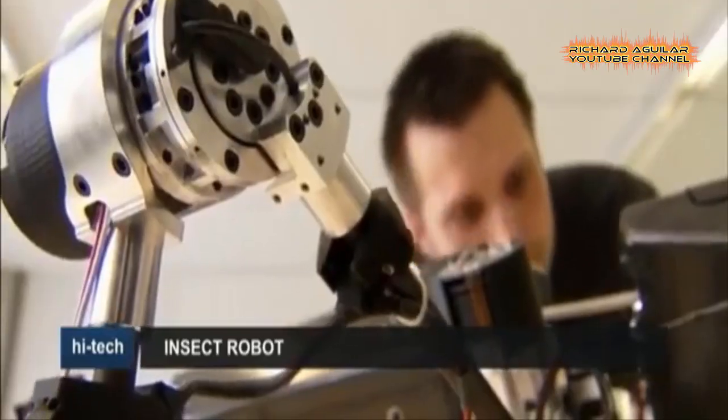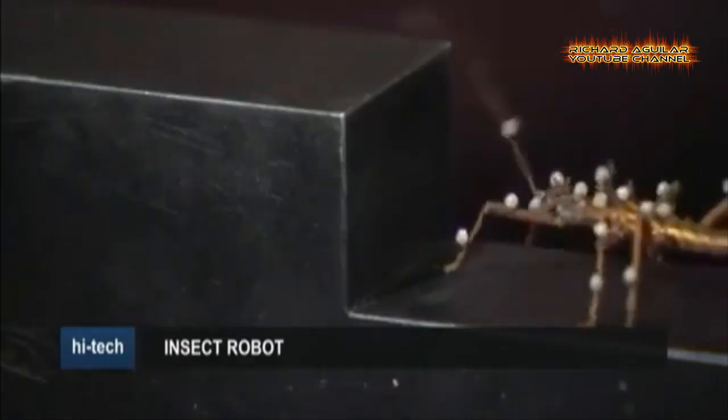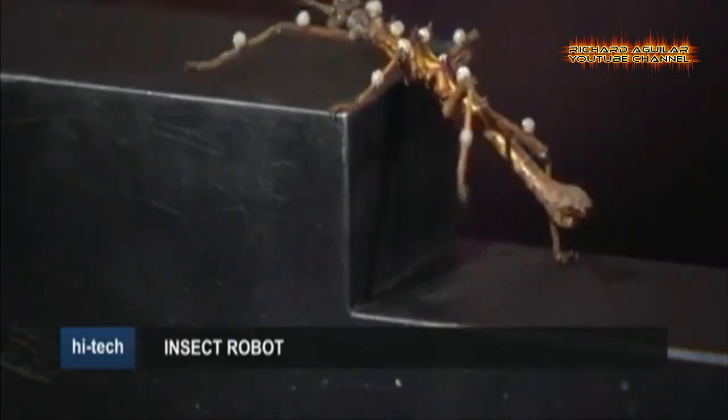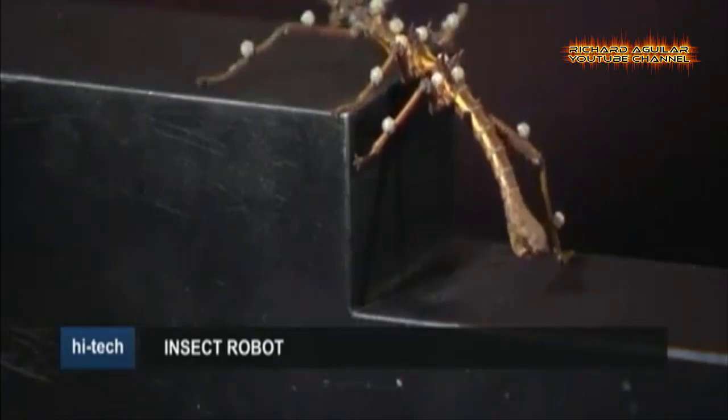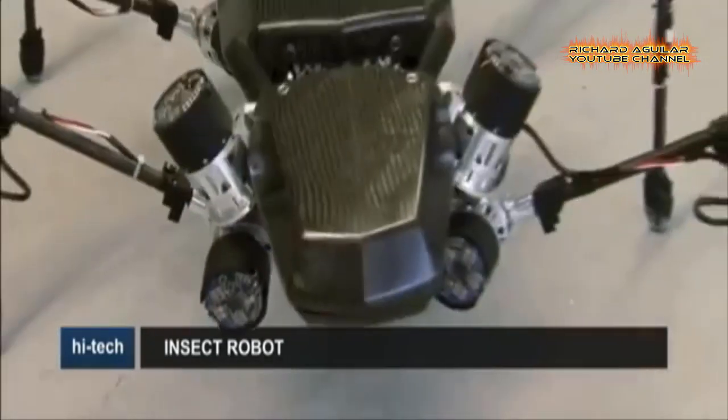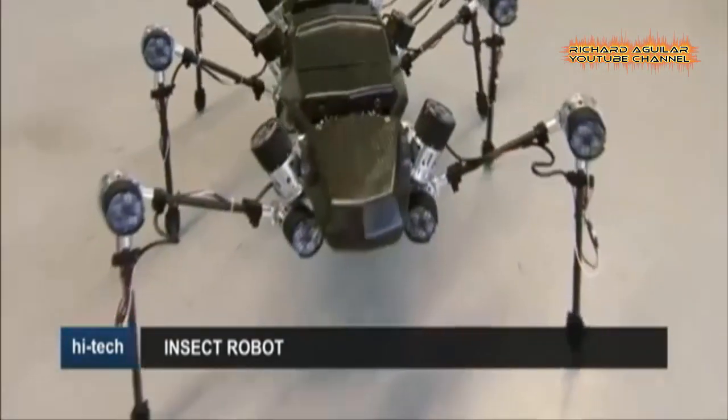The designers say Hector could help test animal locomotion theories. Hector's passive elastic joints act like muscles, and its ultralight exoskeleton is made of carbon fiber reinforced plastic. It can adapt to different surfaces, and each leg can alter its course independently.